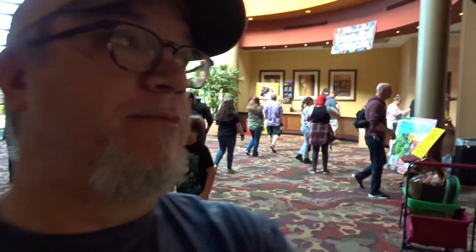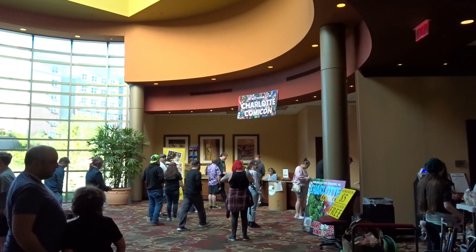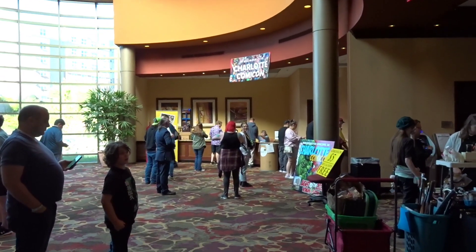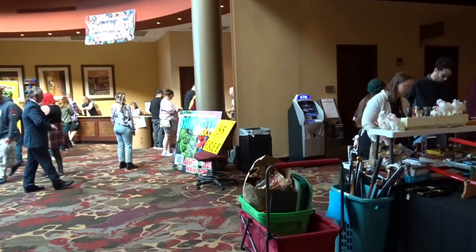Right here is the ticket booth. When you come in to MC Suites, you can see the 'Welcome to Charlotte Comic Con' sign right there over the ticket booth. So you get your tickets here, and they've opened up the doors. We're going to go inside and see all the comic book con goodness.